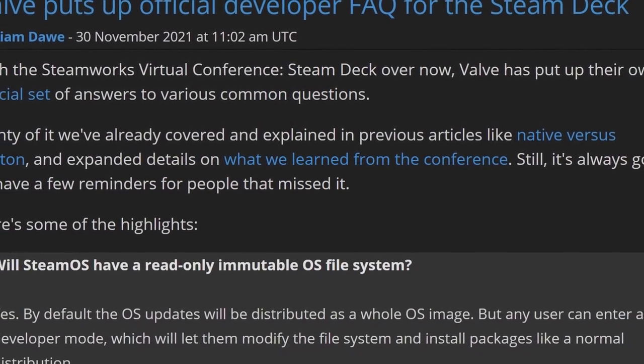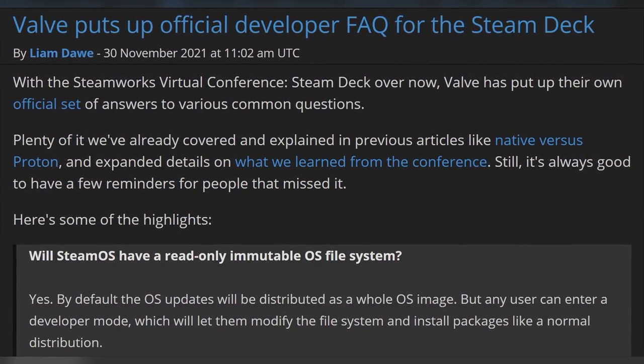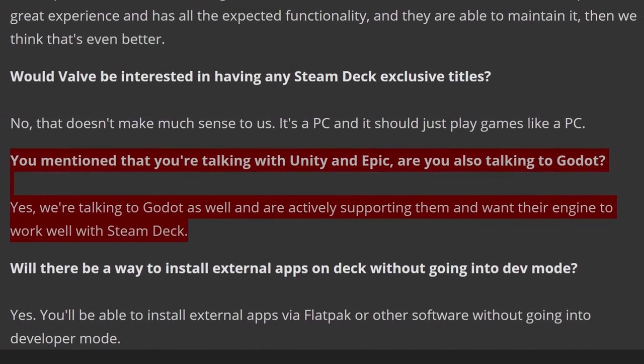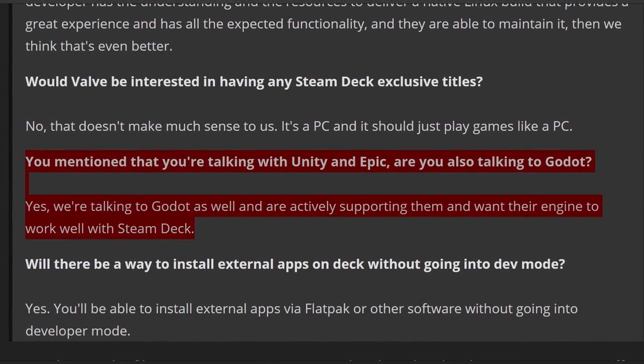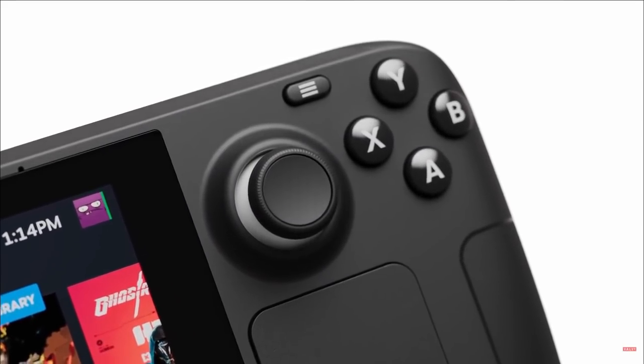In an FAQ on Valve's website, Valve has announced that they are actively supporting the Godot team in making sure the Godot engine works well with the Steam Deck. They are also in talks with Unity and Epic Games. Hopefully this means that no matter what game engine you choose, your game should run on the Steam Deck with minimal configuration.